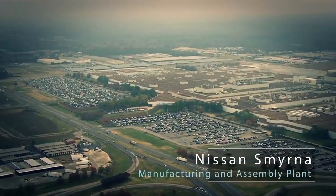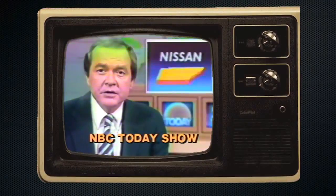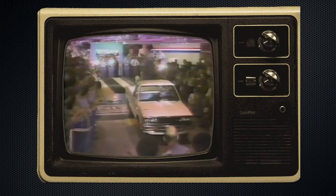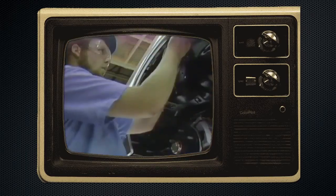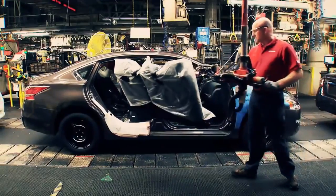Smyrna is the quintessential rural area. It was a small town — there was nothing there. The first vehicles to be produced in this country by Japan's Nissan Motor Company are scheduled to roll off the assembly line next week in Smyrna, Tennessee. Nissan coming and bringing that manufacturing facility meant everything to those people. It presented jobs, it lifted the economy, so it was a complete change.